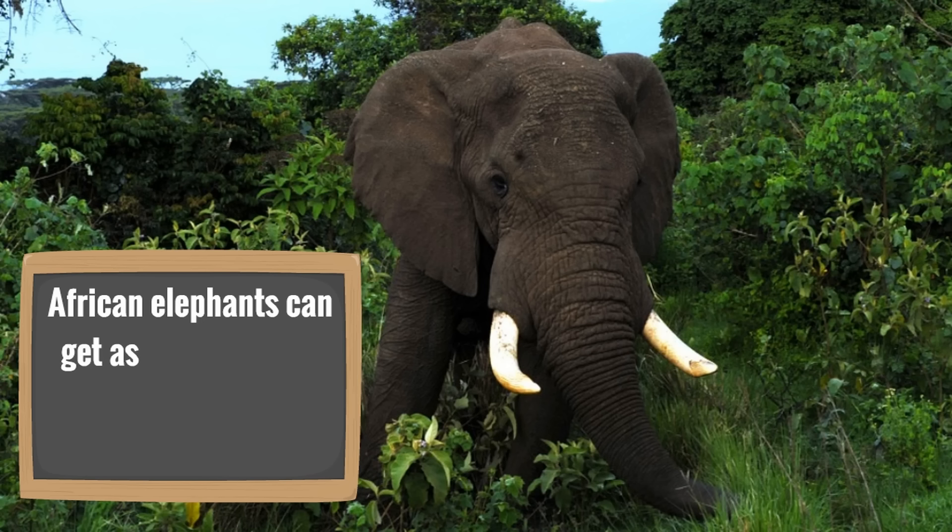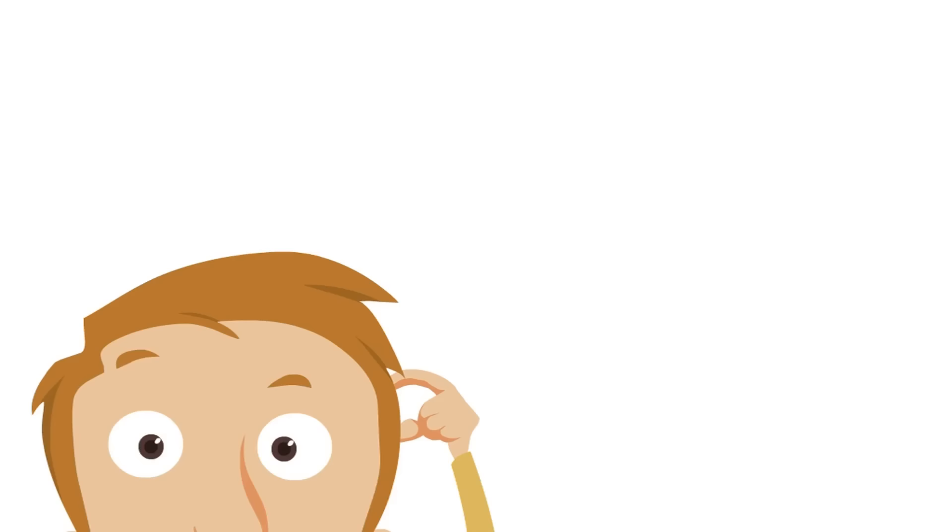It's incredible — African elephants can get as tall as 13 feet and can weigh as many as 14,000 pounds. That is massive.